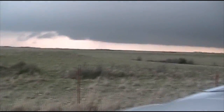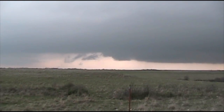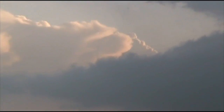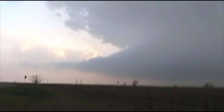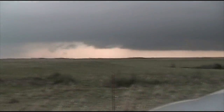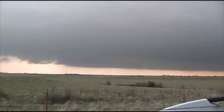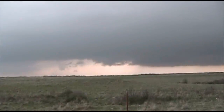We've got a nice developing updraft base here. The storms have merged together and are starting to look a little more organized. Strong inflow into the storm — you can see it in these clouds over here. We're probably going to get hailed on right here pretty soon. Getting close to the storm — it's definitely starting to look better as it begins to organize itself.